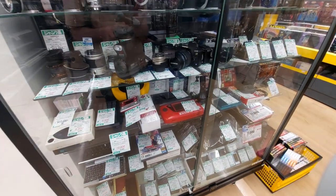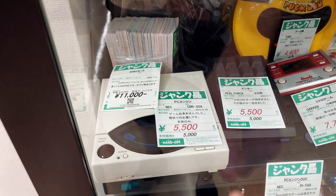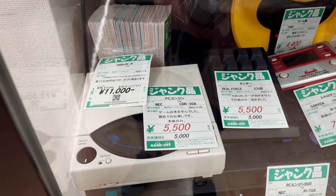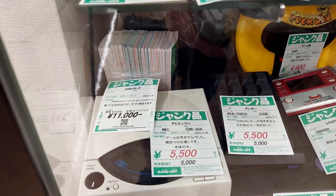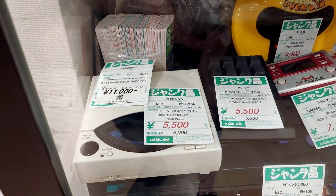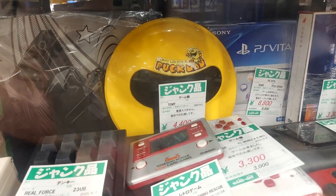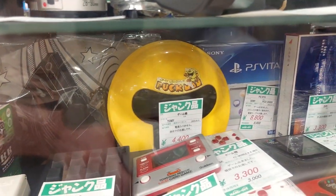I found some more cool stuff. I think I found the missing link for the IFU unit that was in the display case over there — 5,500 for this PC Engine, though it says it won't play games. Also, look at that — they've got a Pac-Man, Puck Man. It says it's junk for 4,400 yen. You gotta love the shape of that thing — it's so cool looking, a little mini arcade from back in the day.